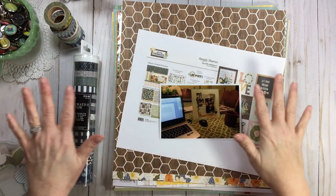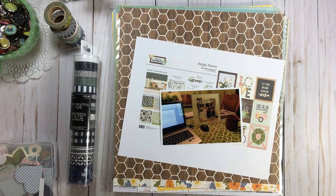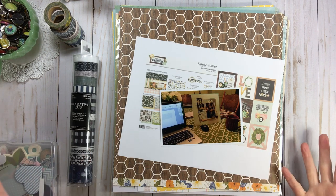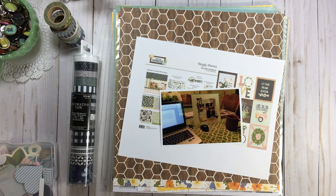Hi everyone! Welcome back to RTS and welcome back to another start-to-finish layout. My favorite thing to do here at RTS is basically scrapbook with a kit. If I can have a kit and scrapbook, I'm good to go for the whole day.